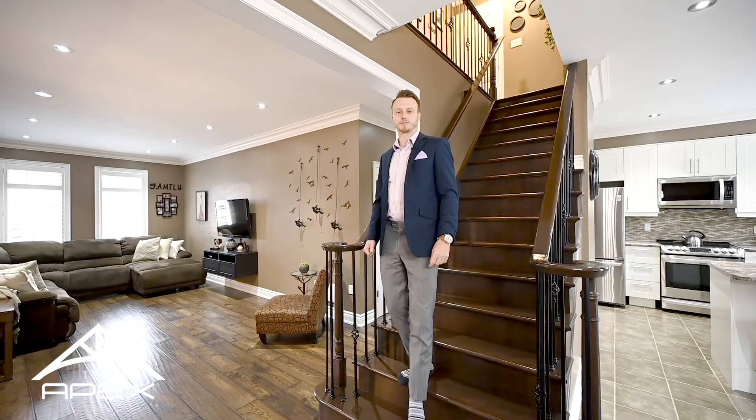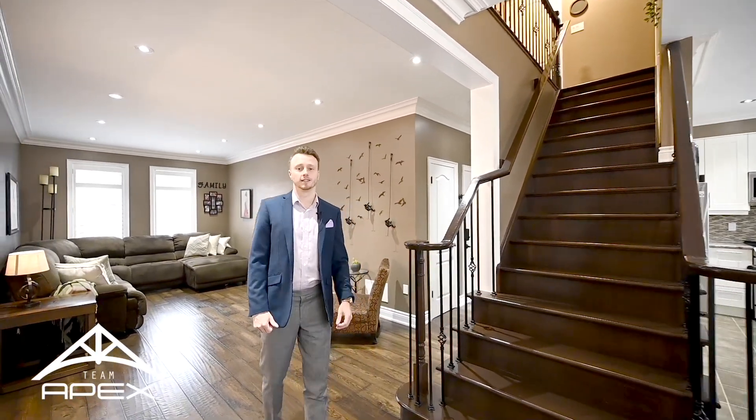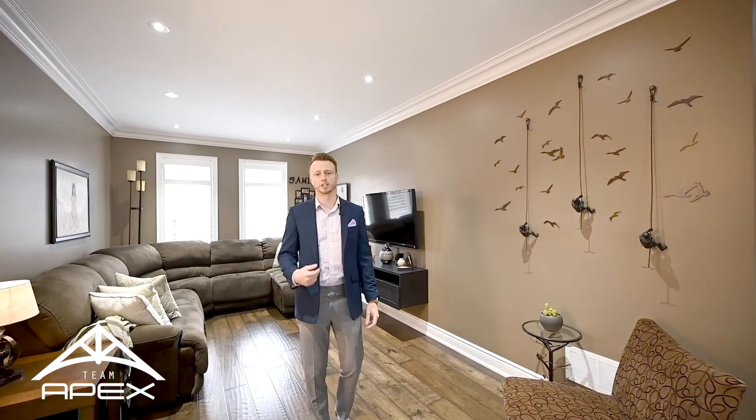Hey guys, Brad Beaumont with Team Apex Real Estate, just inside our latest listing, 10 Dahlia Street in Brampton. This stunning home features three bedrooms, three baths upstairs. We have a bedroom and a bathroom in the basement. We got hardwood throughout. Come in and check it out.